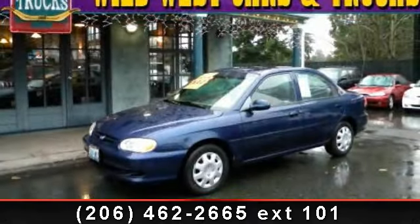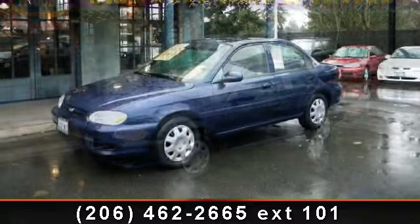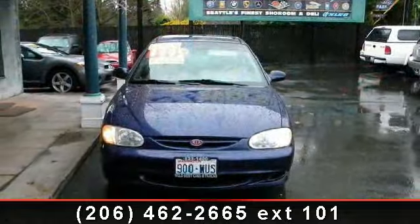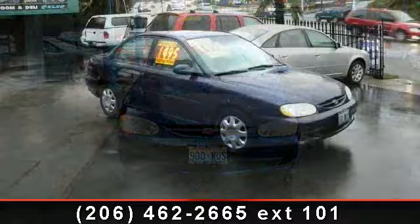Check out this 1998 Kia Sephia LS. This may be the set of wheels you've been looking for. This vehicle comes with a reliable 4-cylinder engine connected to a smooth-shifting automatic transmission. This vehicle's top features include passenger vanity mirror,